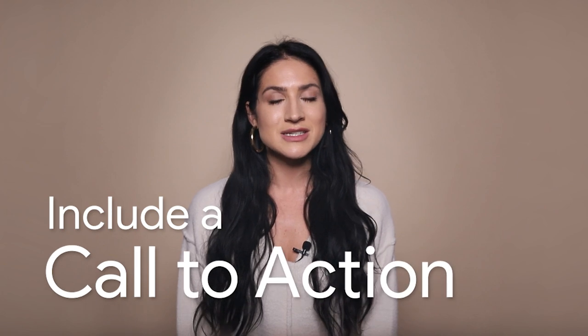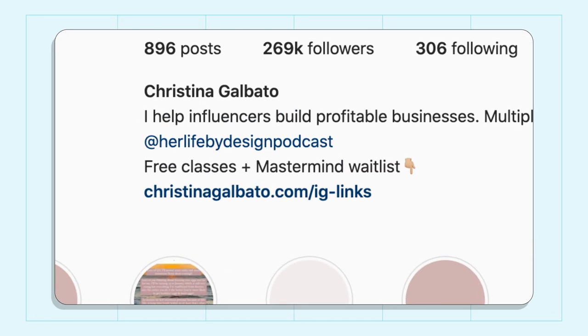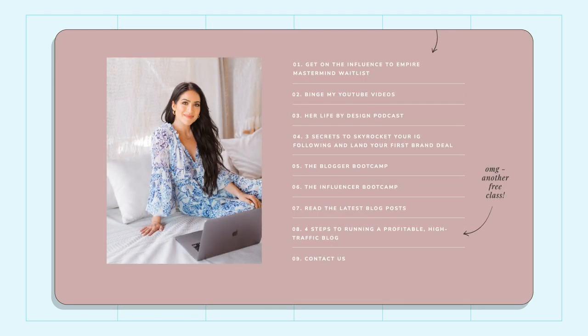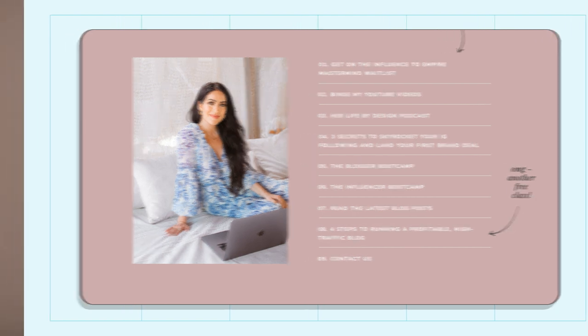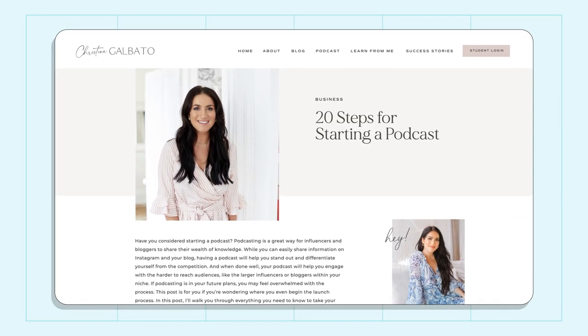Finally, include a call to action directing your Instagram page visitor to click the link in your bio. If you want your Instagram to support your blog and bring eyeballs from Instagram over to your blog posts, you'll want the link in your bio to be one of your blog posts, with call to action text that motivates people to click. You can also build out a page on your website with multiple relevant links — the advantage over something like Linktree is you're not losing traffic and you're keeping people in your world. For example, if I'm promoting a blog post about 20 steps for starting a podcast, I wouldn't just write "new blog post" — I would write "want to start a podcast?" or "step-by-step guide for starting a podcast."